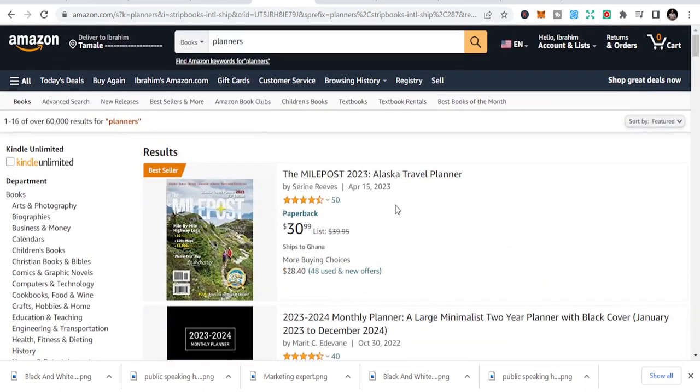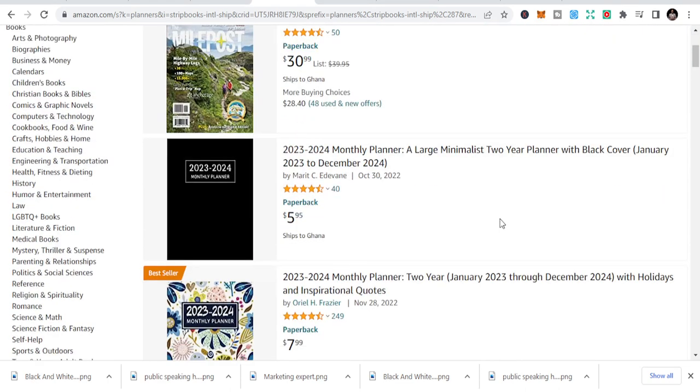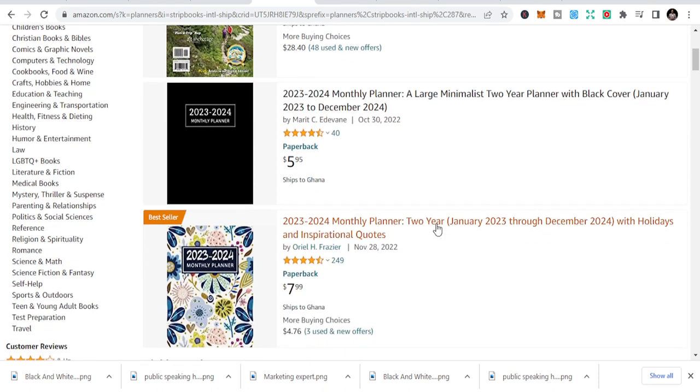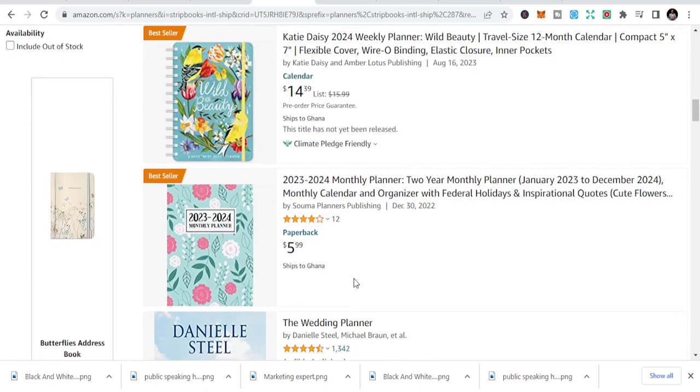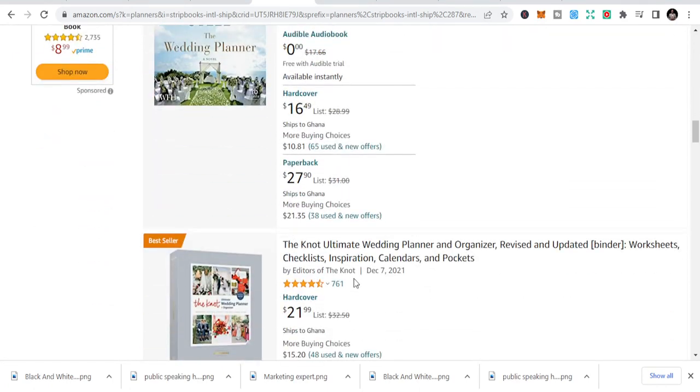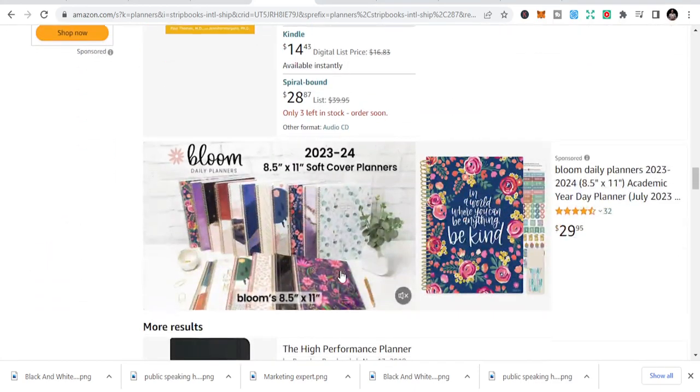The fourth niche is planners. The reason you want to do planners is because after Q4 we have New Year — people are buying planners, they want to plan their life. It could be a one-year planner like 2023 to 2024, a two-year planner, a five-year planner, or even a ten-year planner. The planner niche is very big and huge.